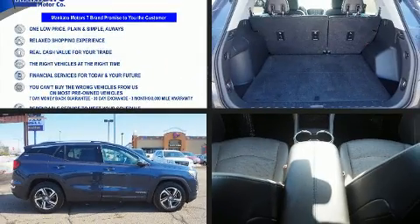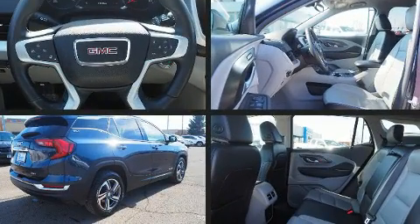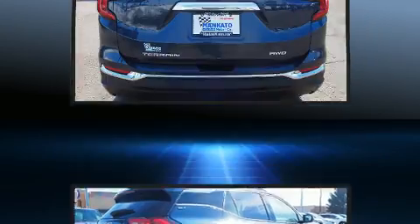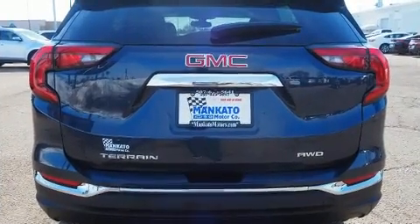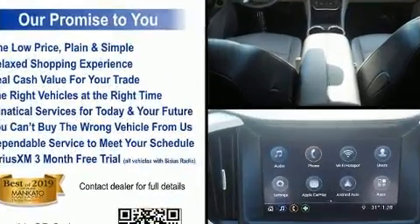Get excited about the 2019 GMC Terrain with just over 30,000 miles on the odometer. This four-door sport utility vehicle prioritizes comfort, safety, and convenience. Smooth gear shifts are achieved thanks to the efficient four-cylinder engine, and all-wheel drive keeps this model firmly attached to the road surface.